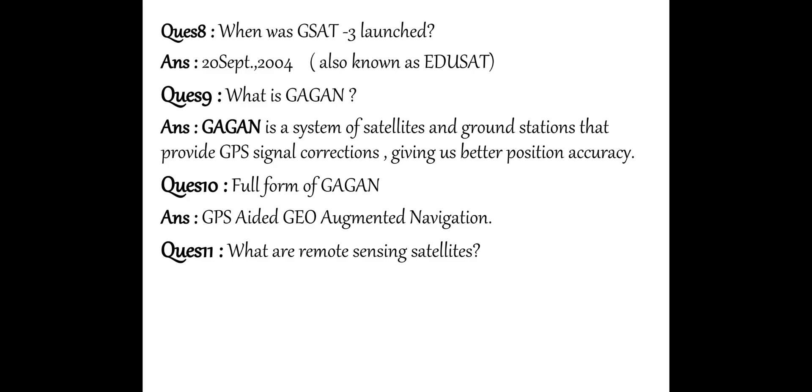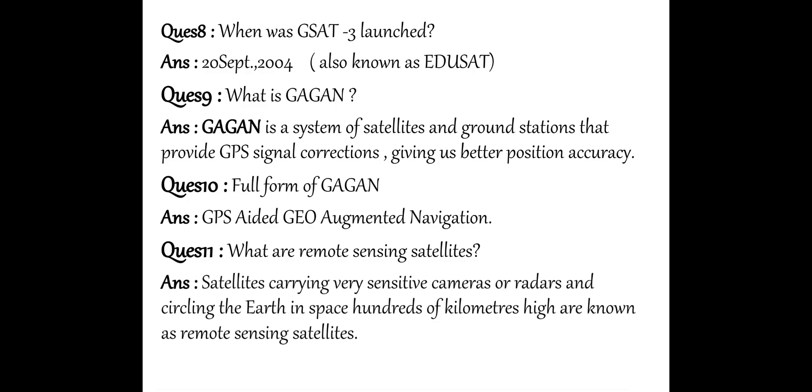Next question: What are remote sensing satellites? Satellites carrying very sensitive cameras or radars and circling the Earth in space hundreds of kilometres high are known as remote sensing satellites.